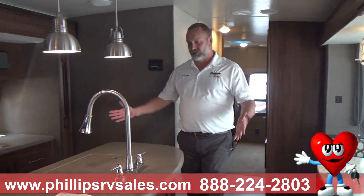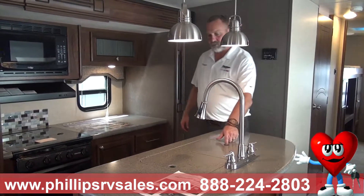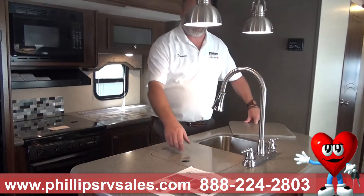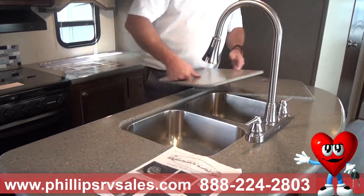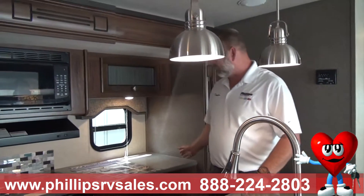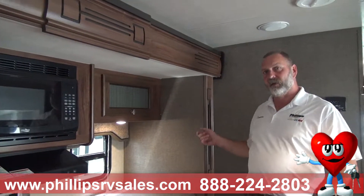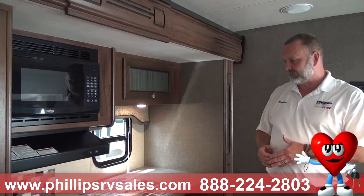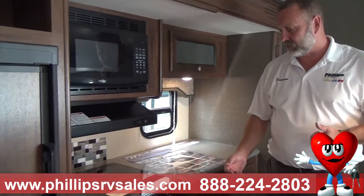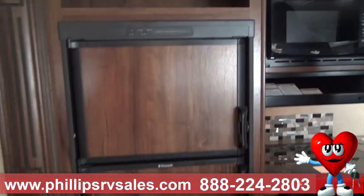Right now we're in the kitchen living room area. Not many campers come with a full-size island with a drop-in stainless steel sink, Corian countertops, and pendant lighting. Over here you've got a lot of extra counter space — this is actually a slide-out on its own. This is a three-slide-out camper. You can see you have your Suburban stove, High Point microwave, and your Dometic refrigerator.